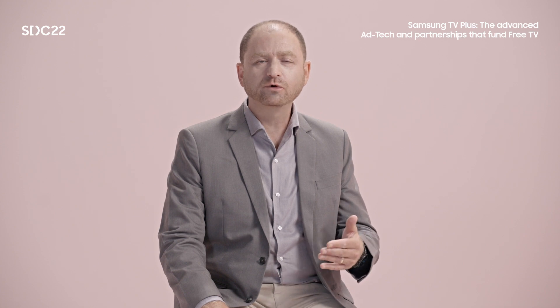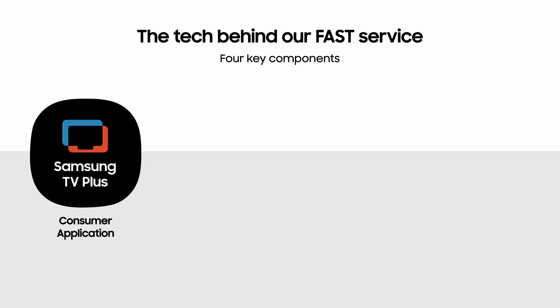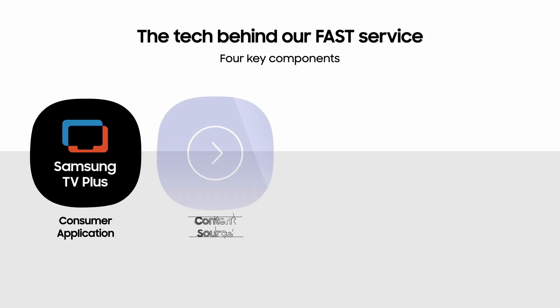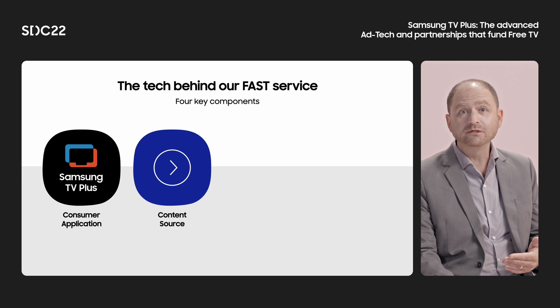Let's break it down into four pieces. First, there's the consumer application itself, running on either the Samsung TV Tizen operating system, Galaxy Android mobile devices, or a web browser. The app is where users discover and consume content and ads. Second, you have the content source. Content producers manage the playout schedule — that is, what shows are going to be available at particular times. They stream the content and make it available through something called a manifest URL, the link that other companies can use to gain access to this content as part of the streaming process.